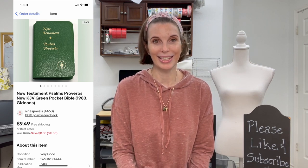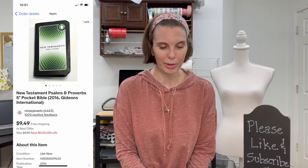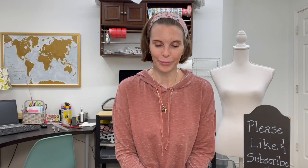Next up was a New Testament King James Version green pocket Bible. We got it at a thrift store for 35 cents and it sold for $9.49, our full asking price minus our promotion. These little pocket Bibles can sell pretty well — not for tons of money, but they sell quickly, and we like things that sell quickly. The next item was another New Testament five-inch pocket Bible from 2016; we paid 35 cents for that one too and it also sold for $9.49.